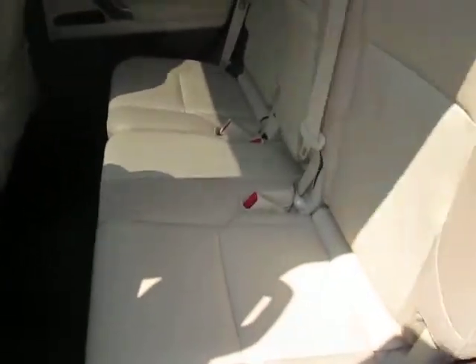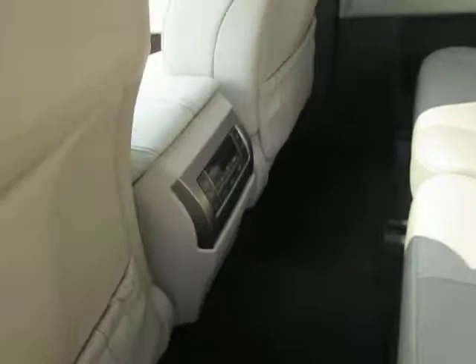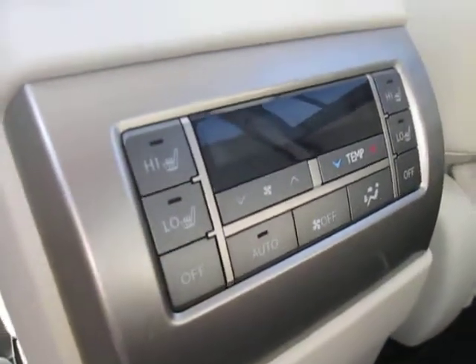Spacious back seat with folding down rear seats, WeatherTech lined cargo room, and also has heated rear seats.